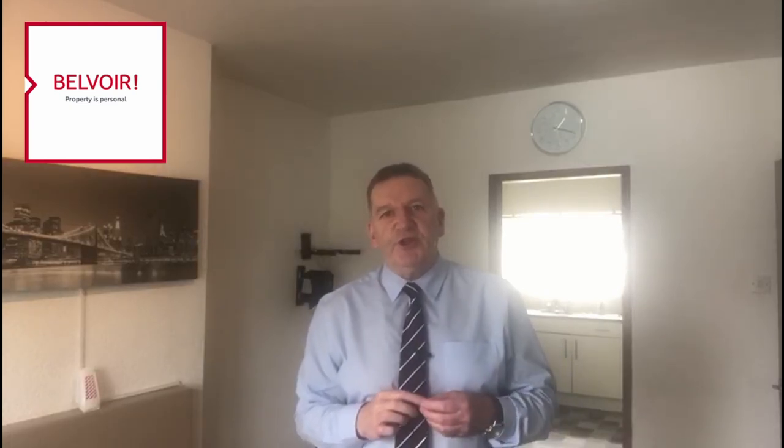If you are a first-time buyer looking to get yourself onto the property ladder, or perhaps an investor looking for your next investment property, then this one could be absolutely perfect for you.